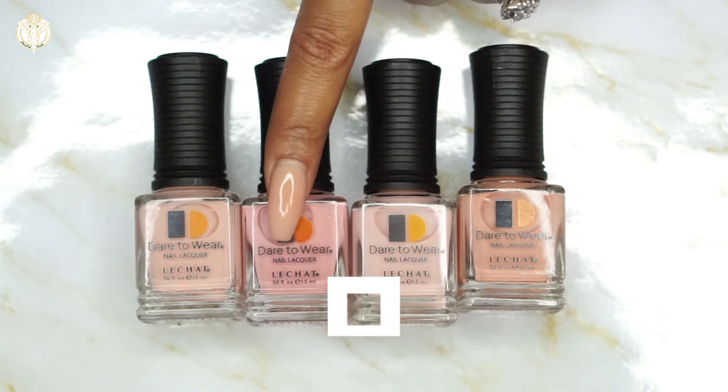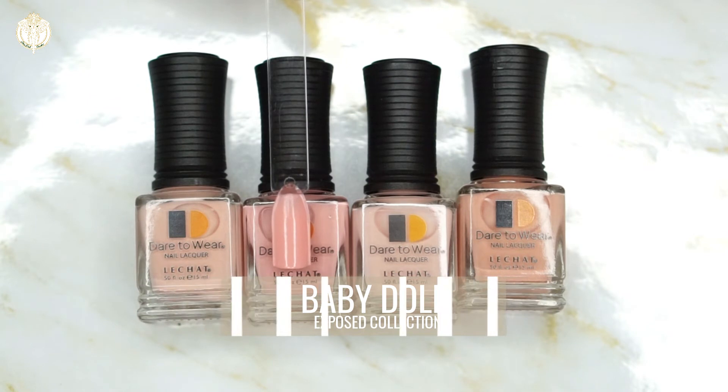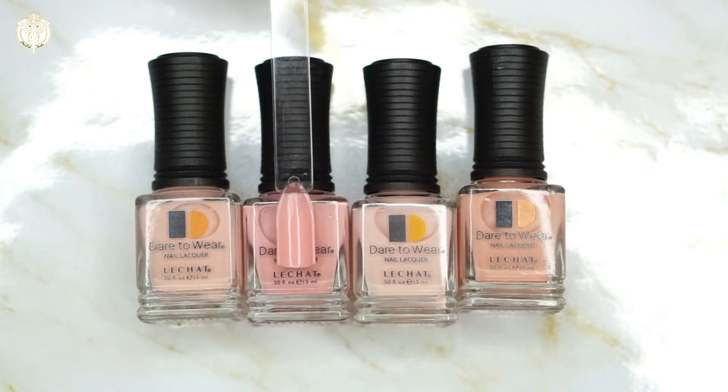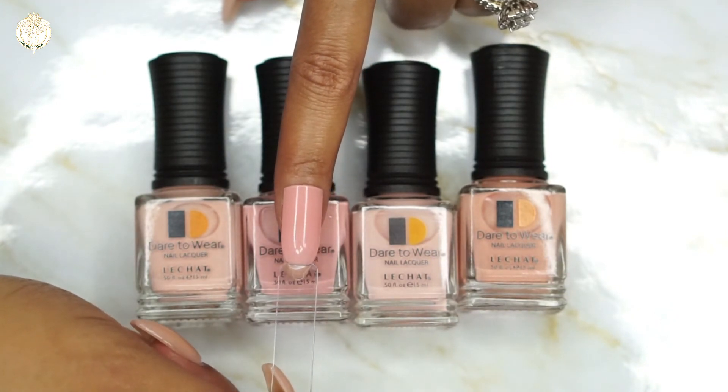The next one is called Baby Doll — here is the swatch for Baby Doll. Baby Doll is very beautiful, it's a nice pink, and this is what Baby Doll looks like up against my skin tone.